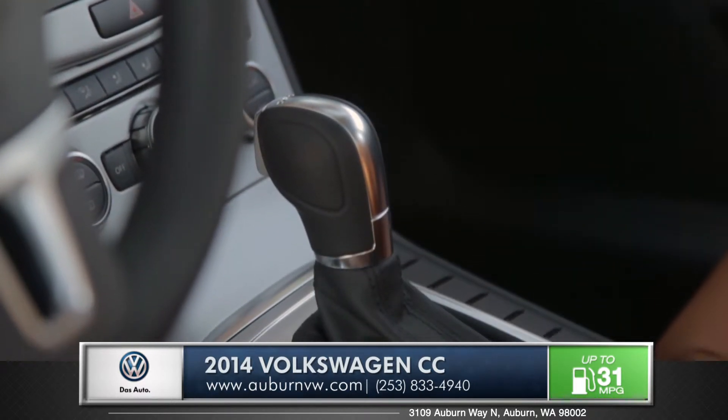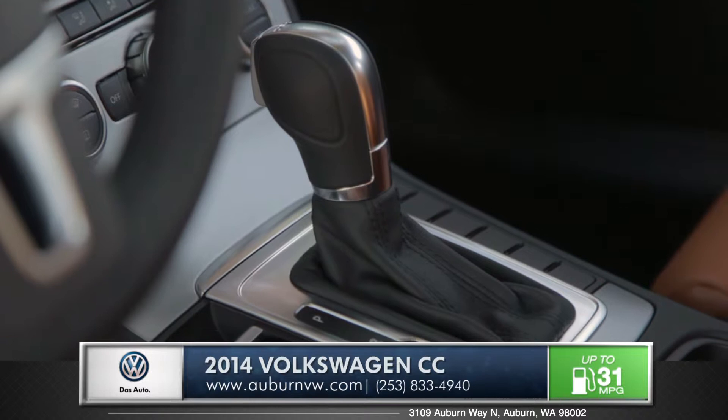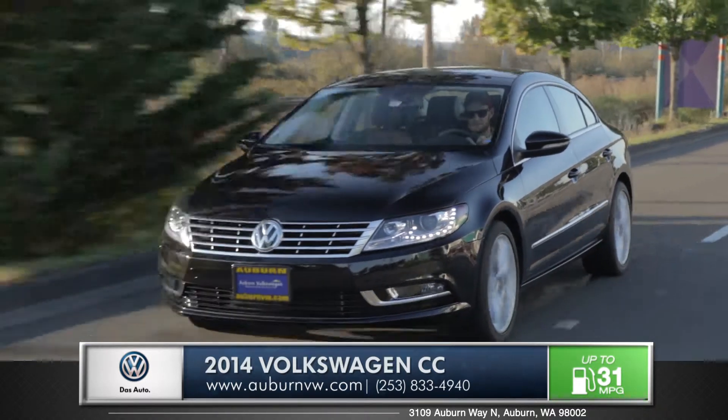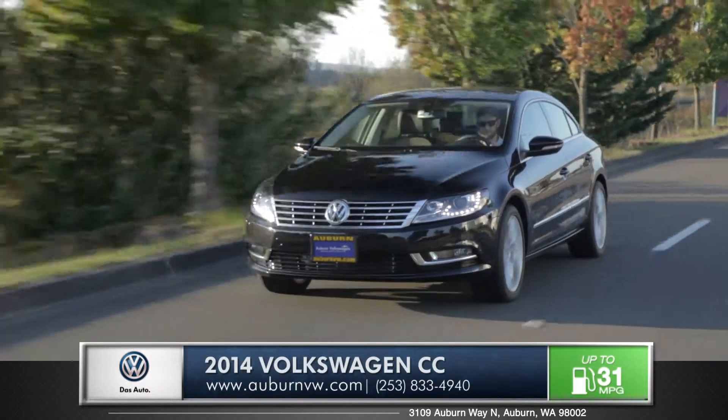And when paired with the available sharp-shifting DSG transmission and Volkswagen's four-motion all-wheel drive system, the CC dominates acceleration and control.